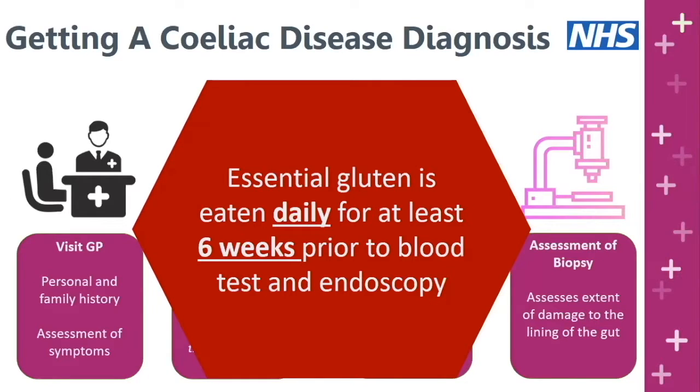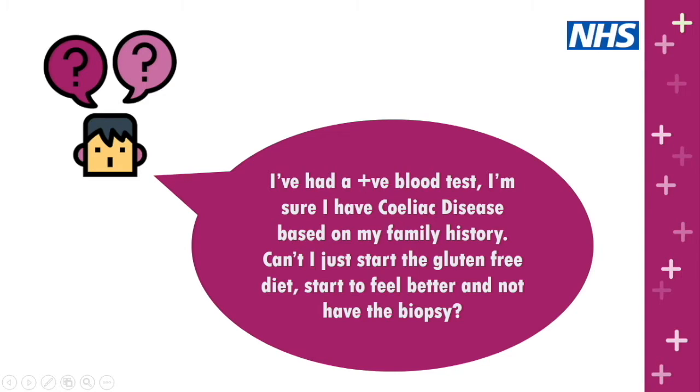Question: I've had a positive blood test and I'm sure I have celiac disease based on my family history — can't I just start the gluten-free diet and not have the biopsy? A gluten-free diet is a lifelong undertaking so it's very important to be absolutely certain the diagnosis is correct. It is possible to have a false positive blood test where TTG antibodies come up positive but you don't actually have celiac disease. You want to be 100% sure and confirm with a biopsy.